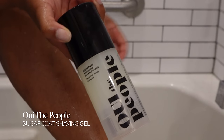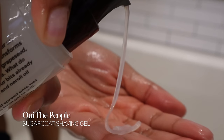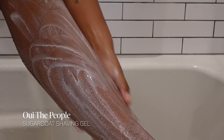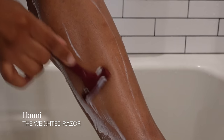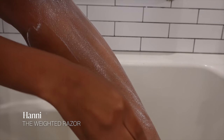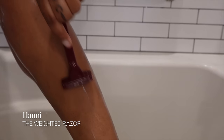After exfoliating I like to shave, and I'm going to use the We The People Sugar Coat shaving cream — another long-time favorite. It's super creamy and helps me get a super close and smooth shave. I really only shave my legs and wax everywhere else. I'm using my Honey razor — my absolute favorite. It's super sharp so you have to be careful, but it's great quality and you can switch out the blade so you can keep it for a long time.